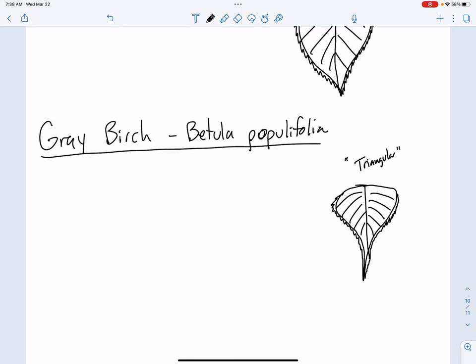The thing I remember about gray birch is I always say this is the official tree of sand pits. If you've ever spent any time riding around in a sand pit on your dirt bike, gray birch will be there.